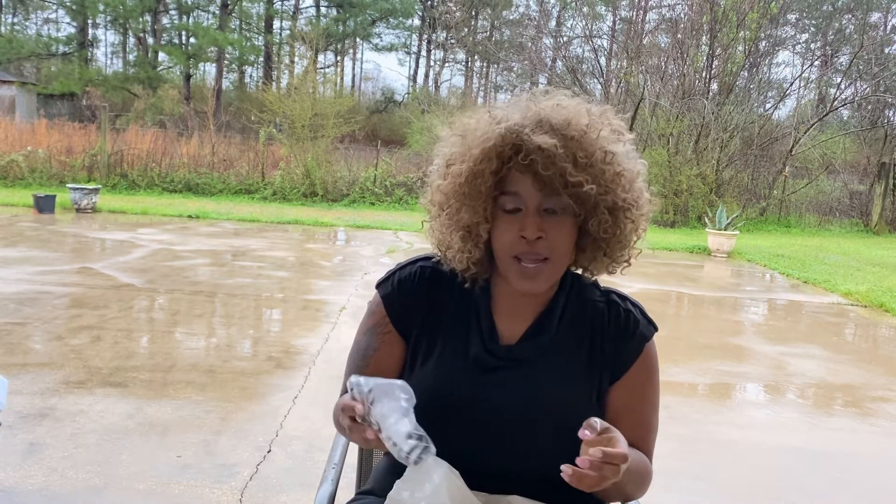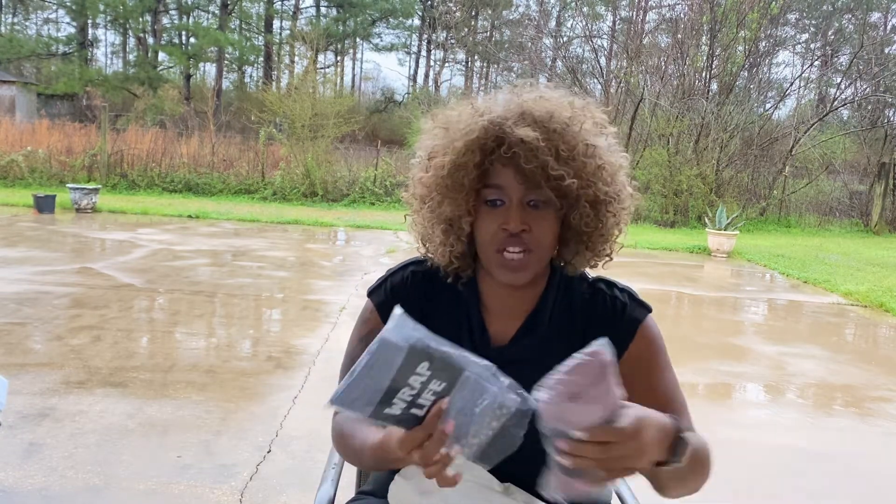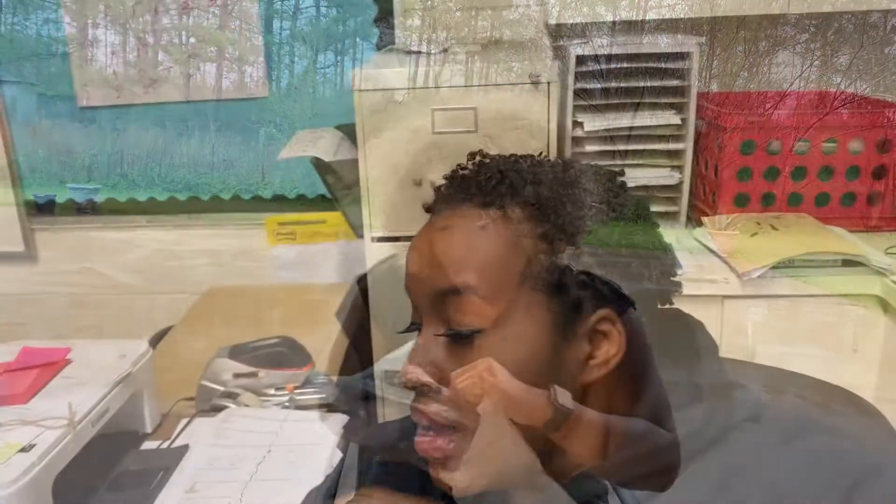If you were curious about The Wrap Life, it's worth it — go check them out. Be prepared for this vlog-style type of video.